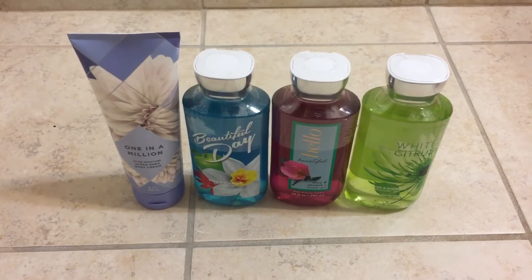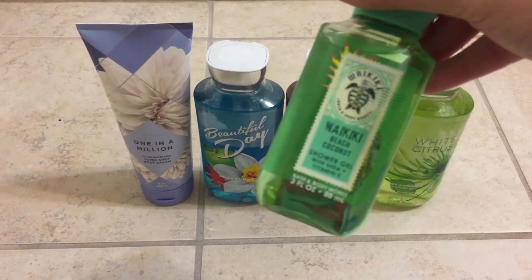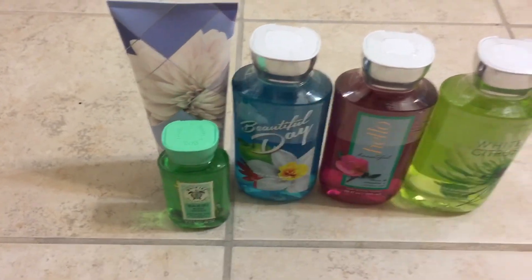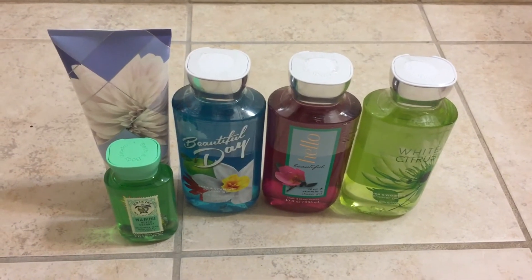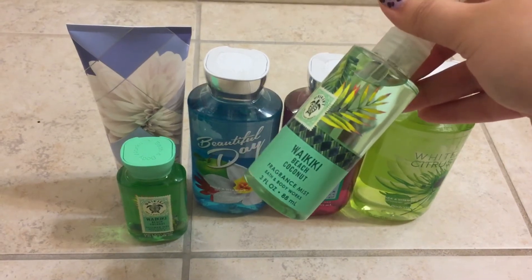I did grab some Travel Size Body Care. I grabbed the White Kiki Beach Coconut Shower Gel in the Travel Size for free. I was kind of excited because I was kind of tired of getting the signature scent. And then I bought the matching spray. Super cute.